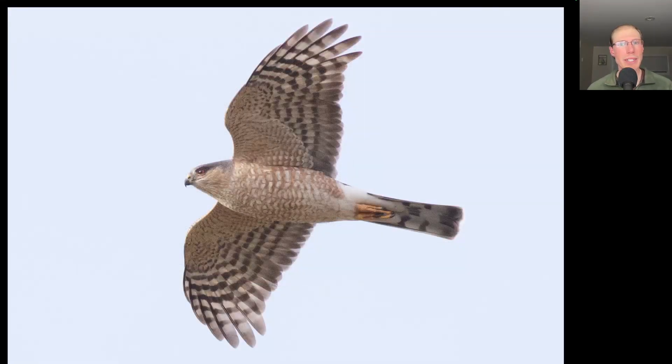Sharp-shinned hawks started migrating early today, and with the southeast winds they were kept nice and low, and we had a lot of good looks. It was a really big sharpie day with nearly 500.